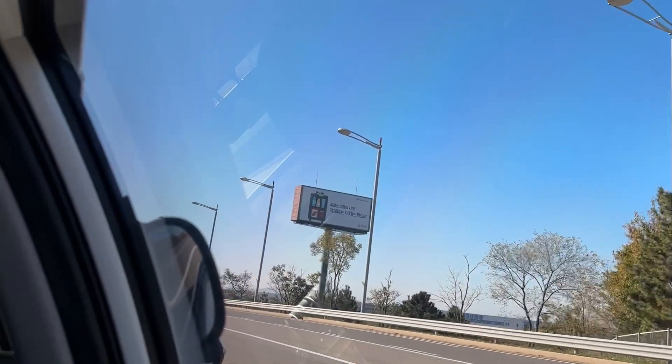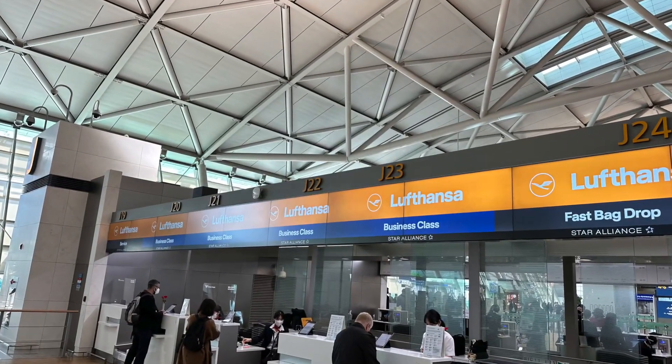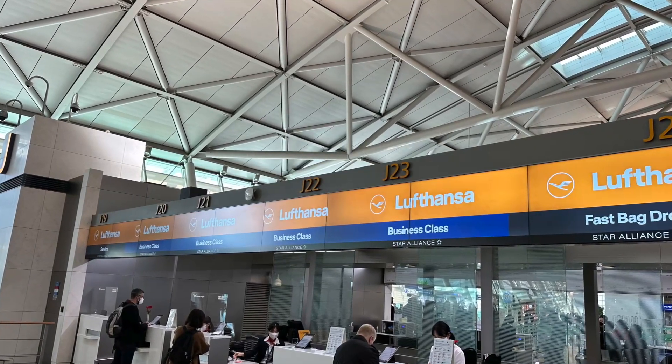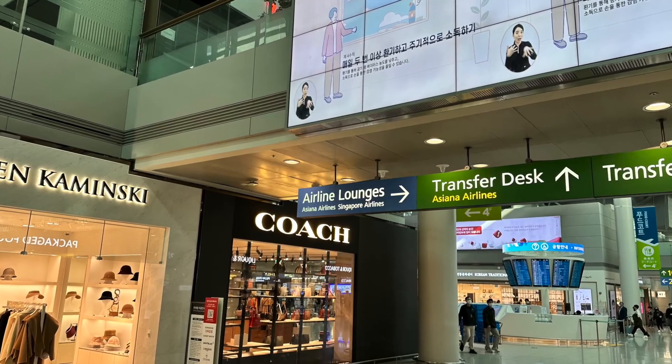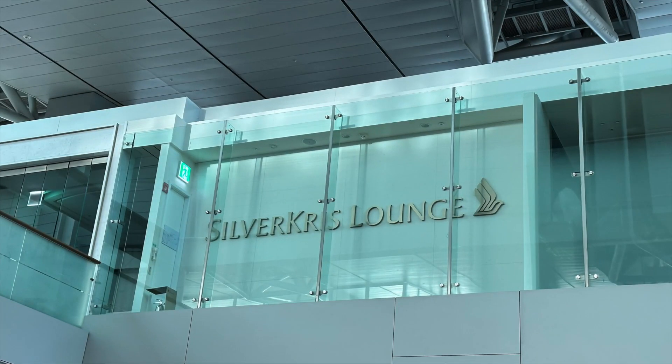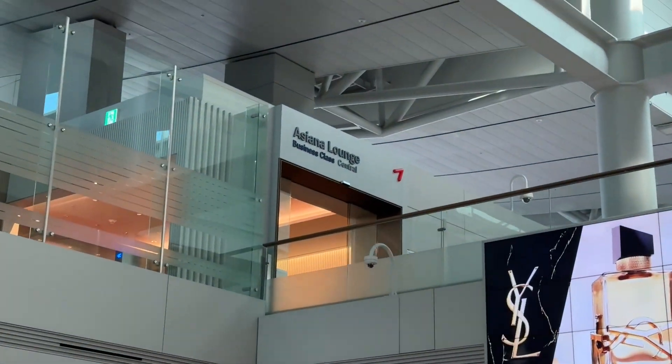We departed the Conrad Seoul in a regular taxi and headed to the airport. Check-in was a breeze since many premium counters were open. After security and immigration, I wanted to go lounge hopping, but the Singapore Airlines lounge was still closed due to COVID, so we headed to the Asiana business class lounge instead.